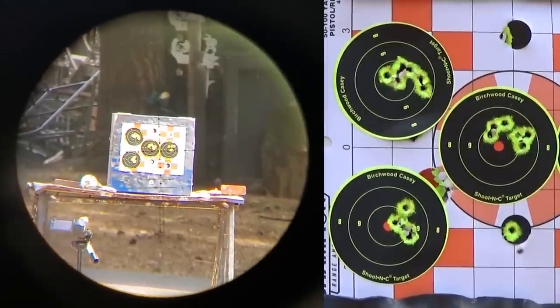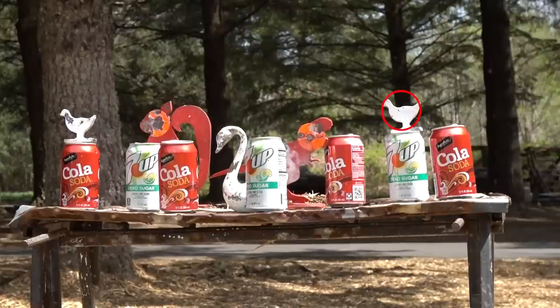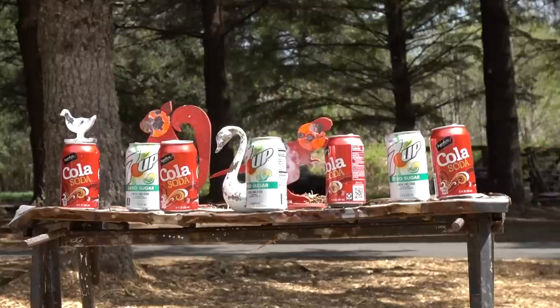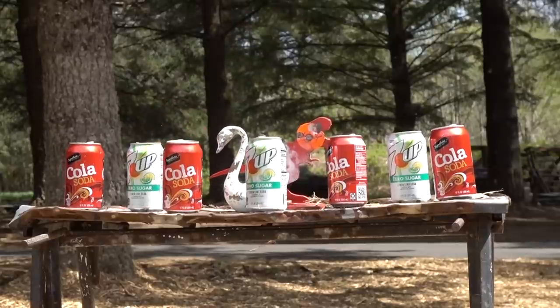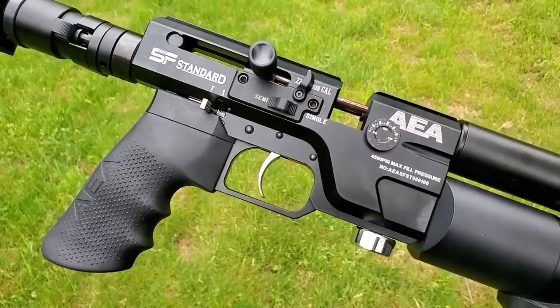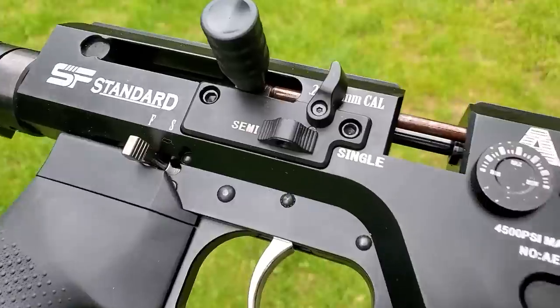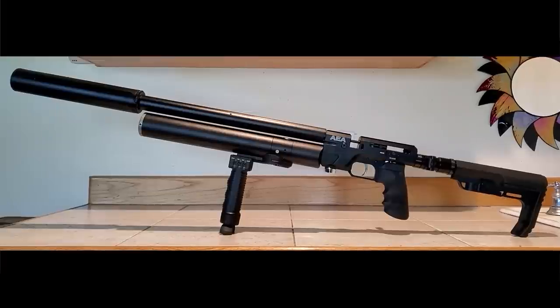It's definitely a unique design on this AEA SF, and it's certainly capable of hitting the target. The tunability — being able to tune it up and down for different weights of ammo and different pellet speeds with an externally adjustable regulator — is pretty awesome. Sorry I didn't have more time to tune the regulator and cover everything this week.